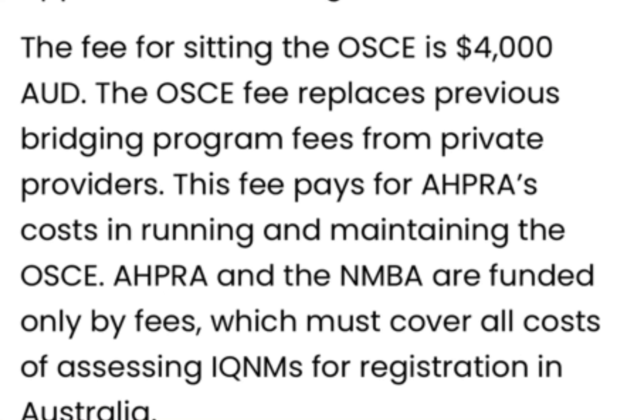Once you pass the NCLEX, the next stage is the OSCE stage — similar to what exists in the UK, it's the physical/practical part where you demonstrate clinical skills. If you pass that stage, you become officially registered as a nurse in Australia and receive your PIN. This stage is also quite expensive — it's listed at around 4,000 Australian dollars.